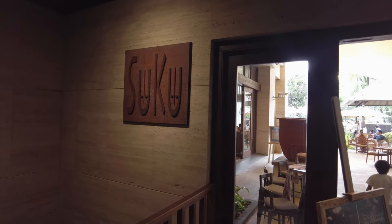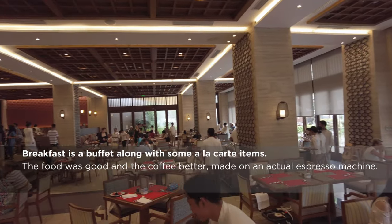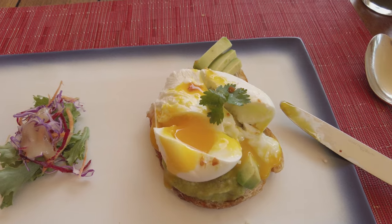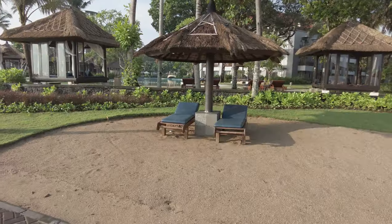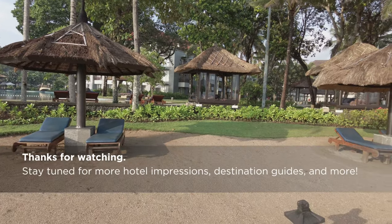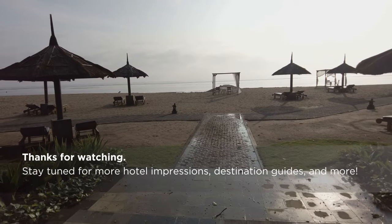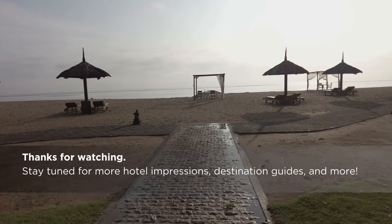In the morning, I return to Suku for breakfast. Normally I get up early to film the grounds and breakfast, but I was with family on this trip and made it here during the rush, so I chose not to fight through people to get shots at the buffet. I did get a shot of my avocado toast with a well-poached egg. This is as good a place as any to end this look at the Conrad Bali. If you enjoyed this tour, hit the like button and help the video to spread. Thanks for watching — stay tuned for future hotel impressions, destination guides, and more.